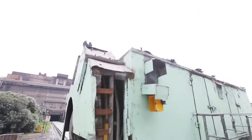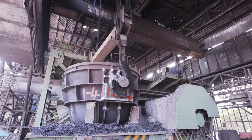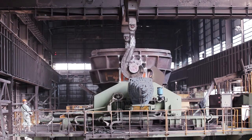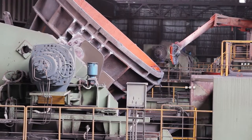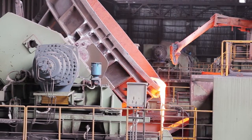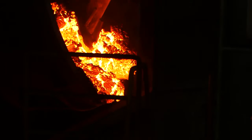Metallurgical hot steel slag is transported to the slag processing workshop, then lifted into the slag pot tilting device by crane. The molten slag in the slag pot tilting device will be evenly poured into the drum slag processing equipment. Skull or bonded slag will be peeled into the drum by skimmer.